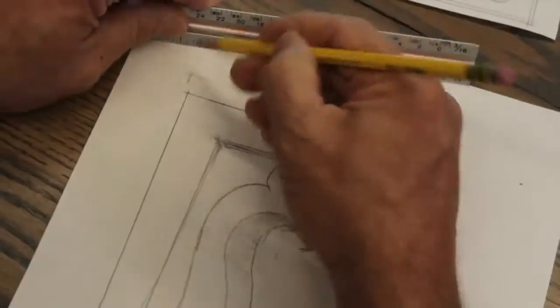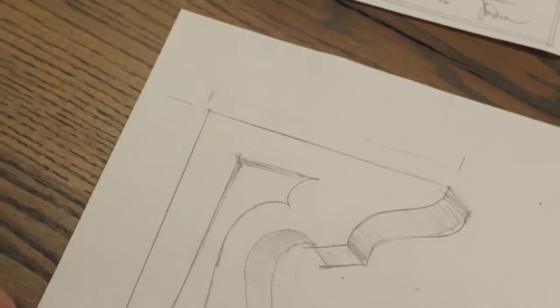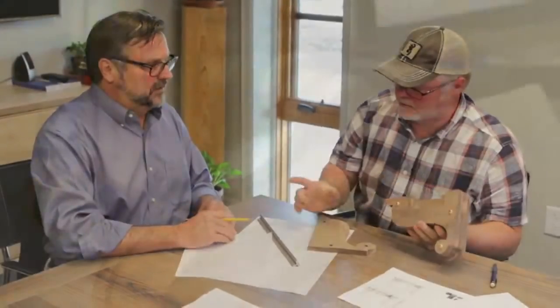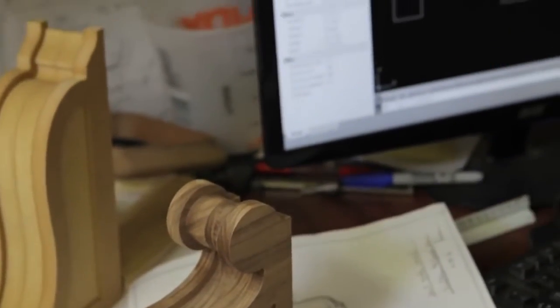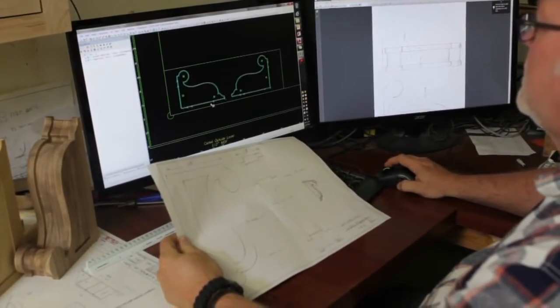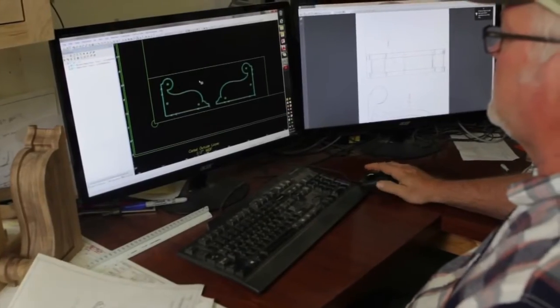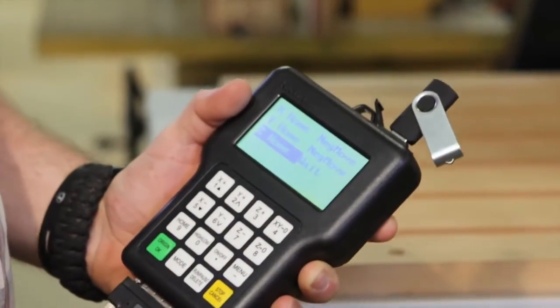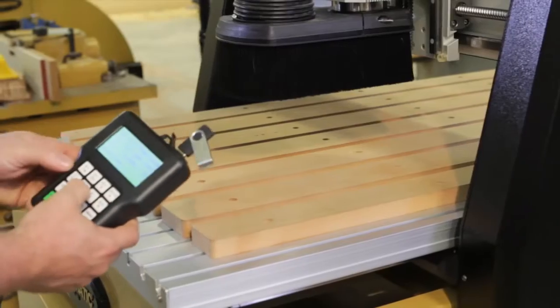Immediately when I started working with the Powermatic CNC machines, the precision and ease of use stood out. This technology is very intuitive and makes collaboration between my team and myself a true pleasure. We have a lot of projects going at once in the shop, and having the ability to easily transfer project files from the computer to the handheld controller has made production way more efficient.